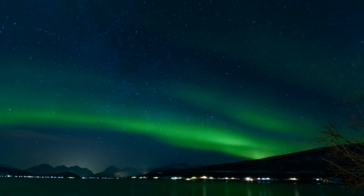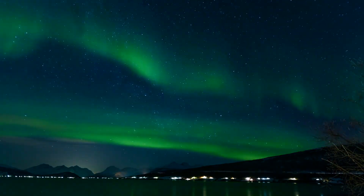Last night I was out trying to shoot some pictures of the Andromeda Galaxy when all of a sudden the northern lights came in, and as I was standing there looking at the lights dance across the night sky, I began to wonder: why is it green?